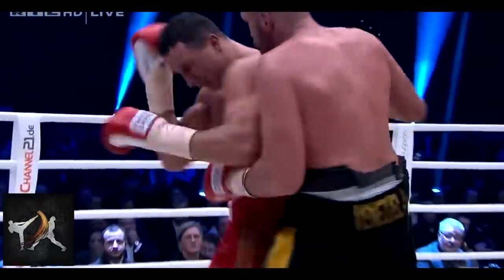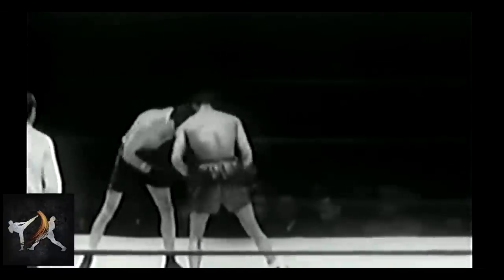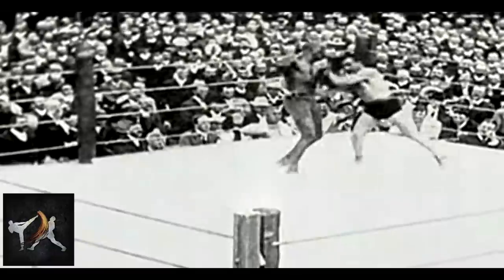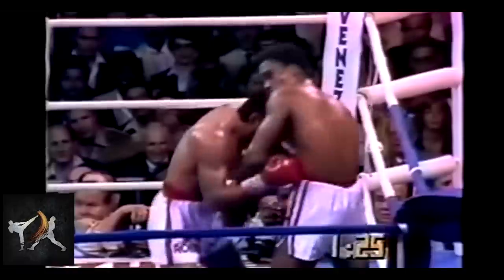Along with his blended wrestling and head movement tactics favored by fighters like Henry Armstrong and Julio Cesar Chavez, Fury also has a preference for the kind of clinch work favored by fighters like Jack Johnson and Roberto Duran.